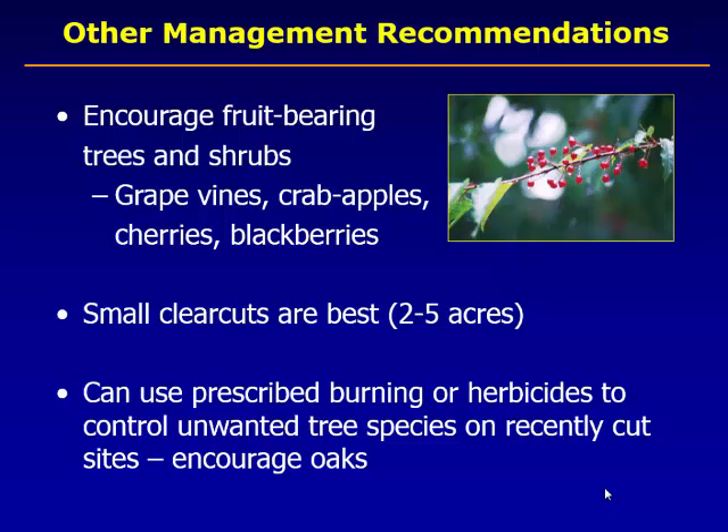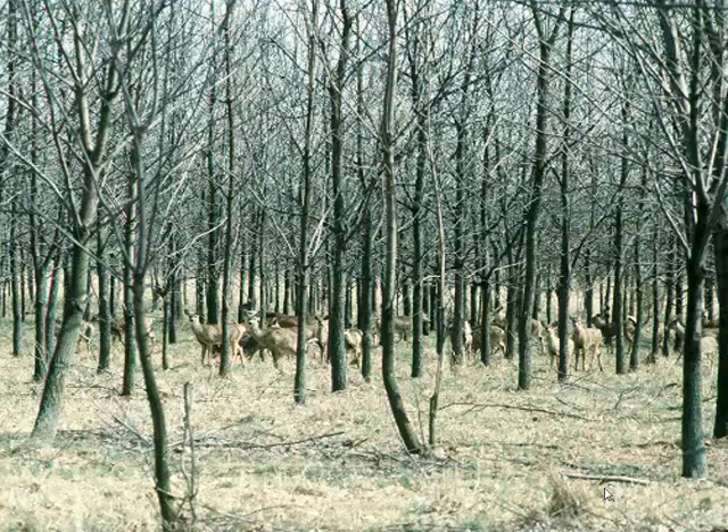And Brian showed the same photo because it's so dramatic and really the truth: if you can't manage the white-tailed deer, you're going to have an uphill battle managing for other species that love forest understory, because deer at high population numbers will have a very negative effect on grouse habitat.